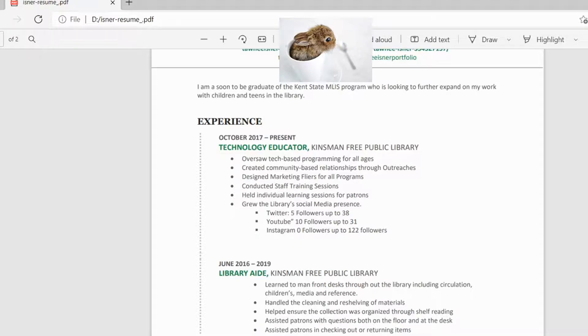I also have marketing flyers for all of my programs listed as a skill and job duty, which is where my portfolio comes in handy. They can go online to that website and look at past advertising as well as the advertising I've posted to all social media accounts.